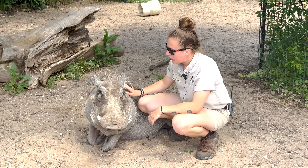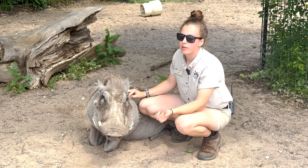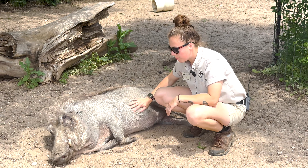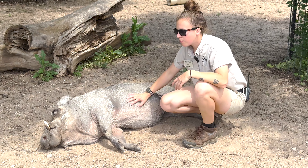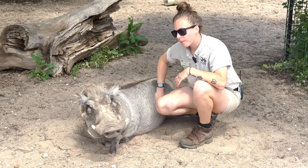Since Betty was hand-reared, she does live by herself. She doesn't really know how to communicate with other pigs, and we don't have any other warthogs at the park, so we are kind of her warthog friends. Betty chooses people over pigs usually. We train with her twice a day, if not more, and she goes on weekly walks, so she gets lots of socialization through us rather than other pigs.